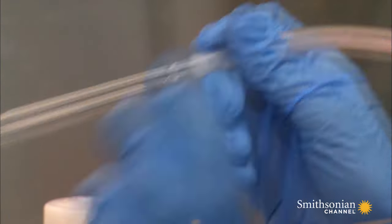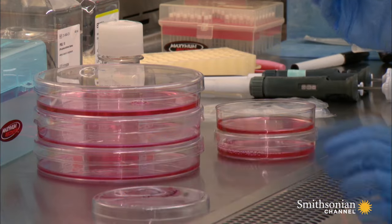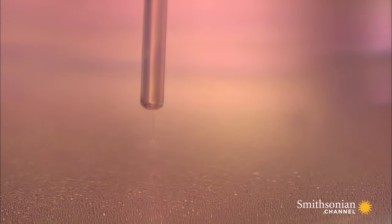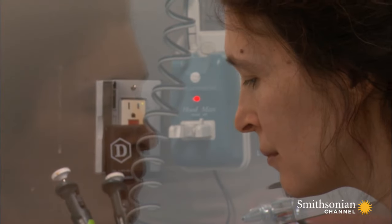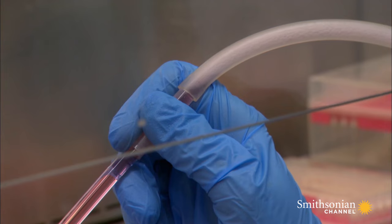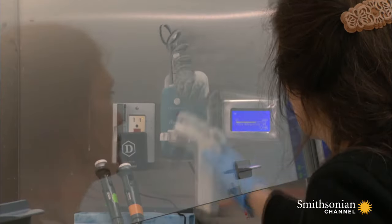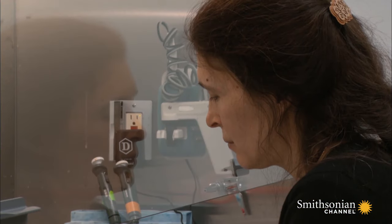Gorbanova investigates how mole rats fight tumors and finds something she cannot immediately explain. The nutrient fluid in the naked mole rat cell culture turns extremely thick — so thick that it clogs the suction pipes during cleaning. That's not how cell cultures usually react. It begs a closer look.